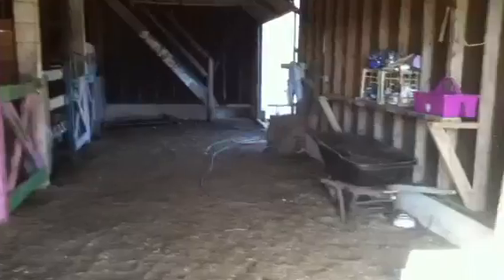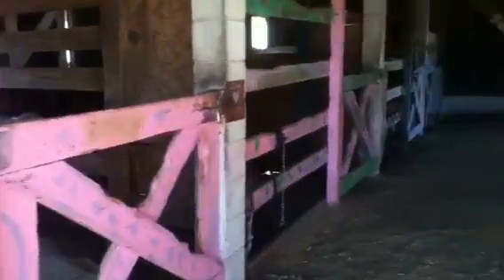So you come in and you see this. And we have four stalls.